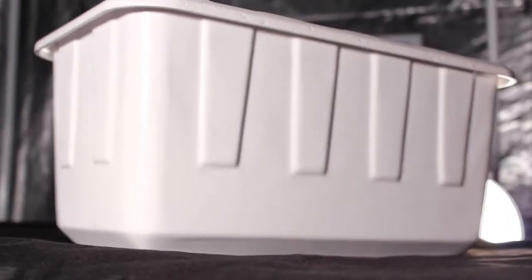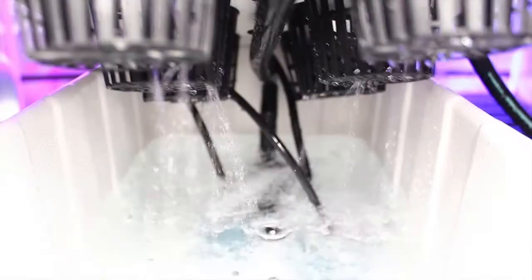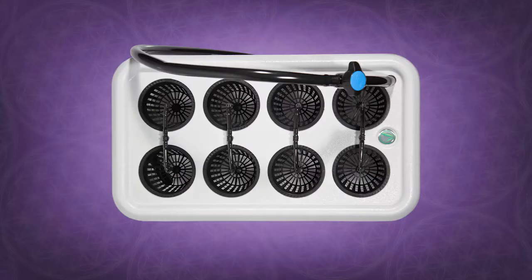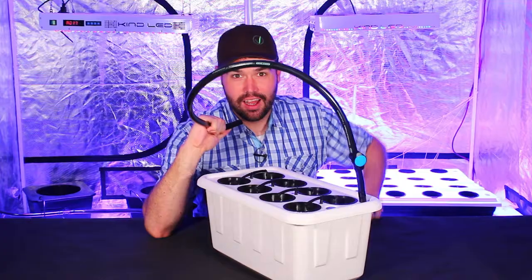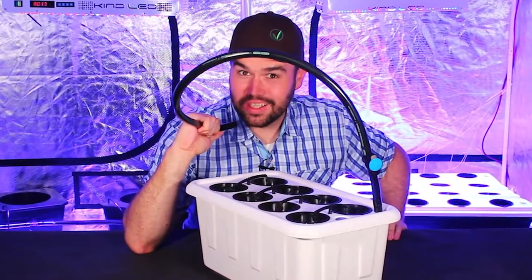The Superponics 8 includes a custom molded UV stable easy-to-clean reservoir and lid, 132 GPH water pump, eco air pump, timer, two high quality air stone diffusers, and eight two-inch net cups. The attached drain tube and ball valve allow for easy one-step drainage.